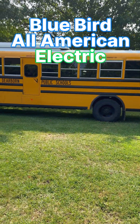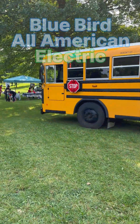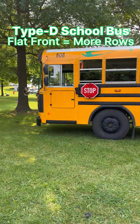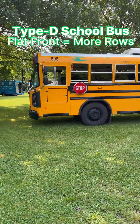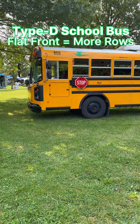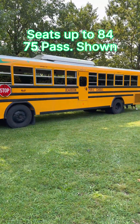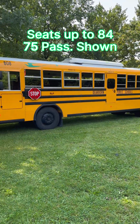Let me tell you some of the specs. This is a Type D — you can tell because of the flat front, that's usually the giveaway, and that allows for some extra rows of passengers. This chassis can seat up to 84 people, but this one is configured to seat 75.